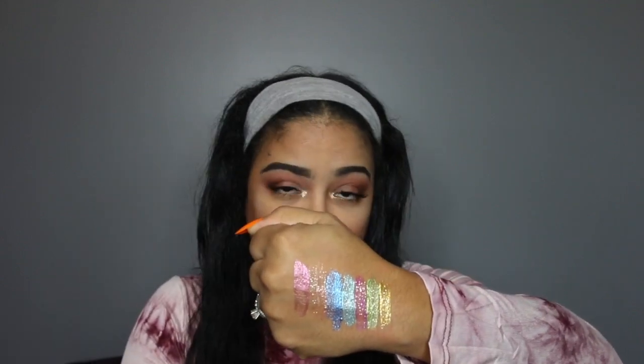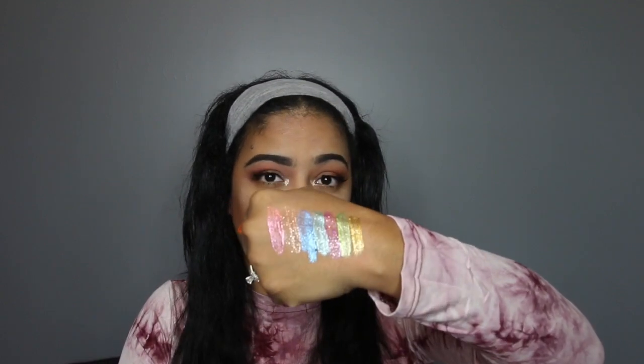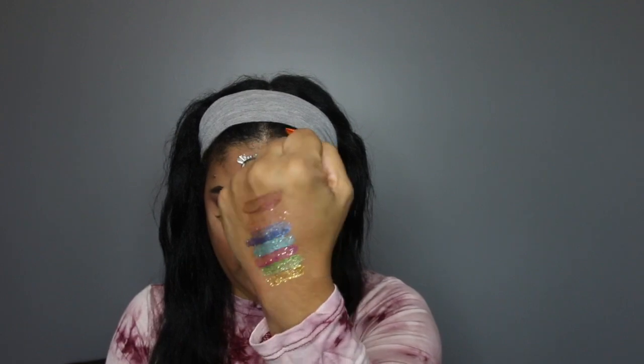These are nice to pop over top of eyeshadows that are similar in color, or you can go right in without any eyeshadow underneath.